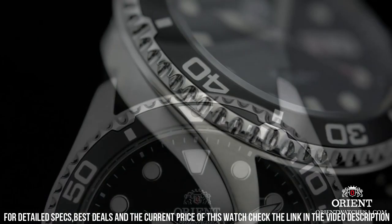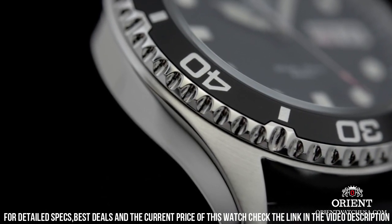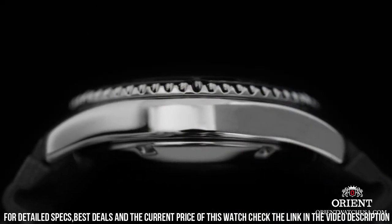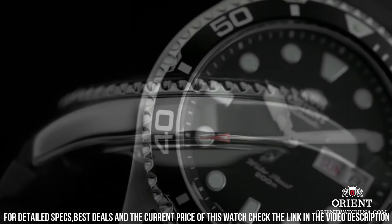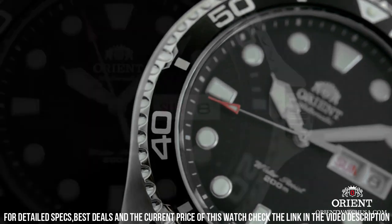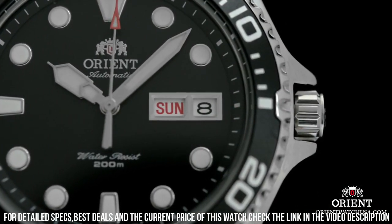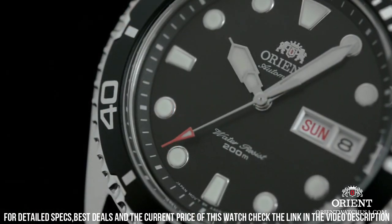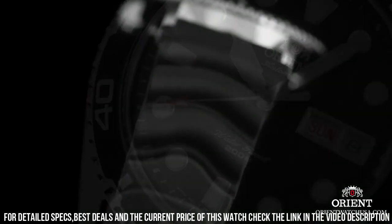Band size: men's standard. Band width: 20 millimeters. Band color: silver. Dial color: black. Bezel material: stainless steel. Bezel function: diving. Calendar: day and date. Special features: date, day, hour, minute, second. Item weight: 3.49 ounces. Movement: Swiss Automatic. Water-resistant depth: 660 feet.